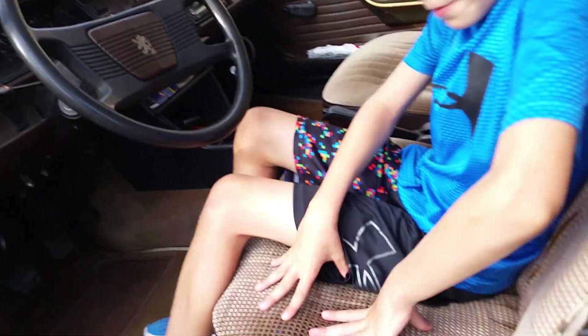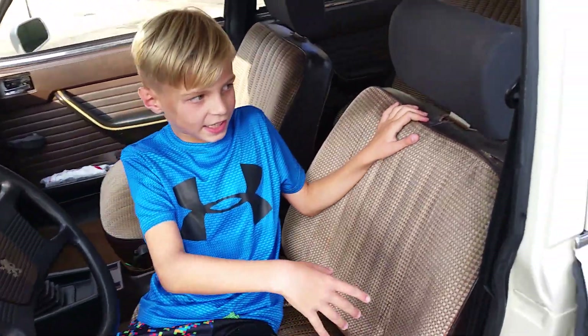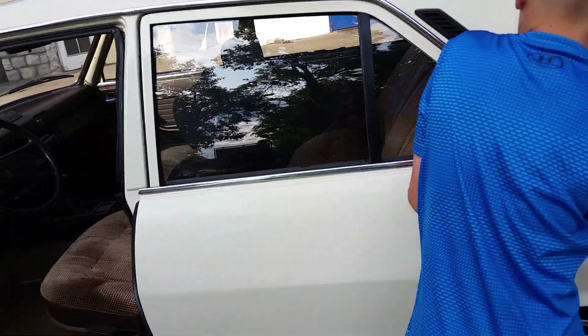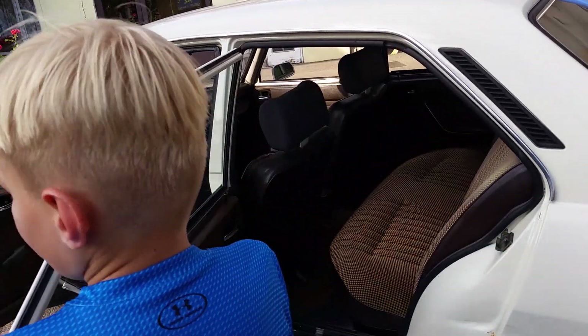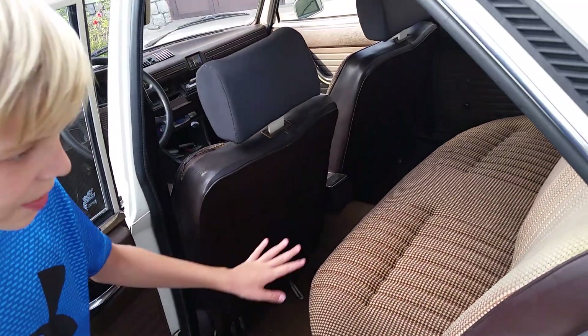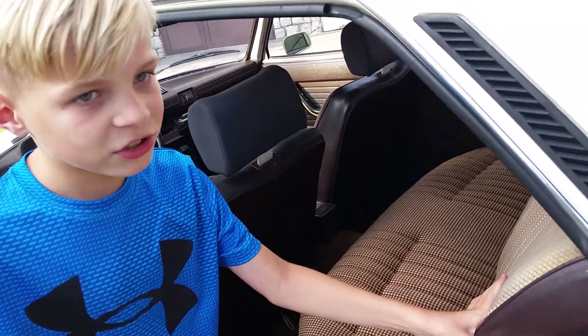These seats are tremendously squishy, and they actually fold all the way back down and come back here. You can fold all of this down and then you can literally sleep in here. This is so soft that it's literally like your mattress at home.